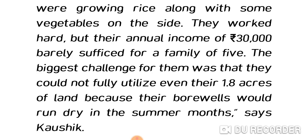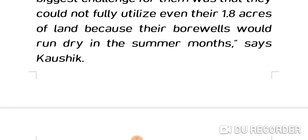The biggest challenge for them was that they could not fully utilize even their 1.8 acres of land, because their bore well would run dry in the summer months, says Kaushik.